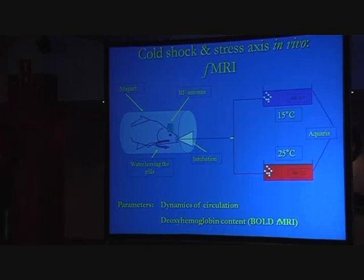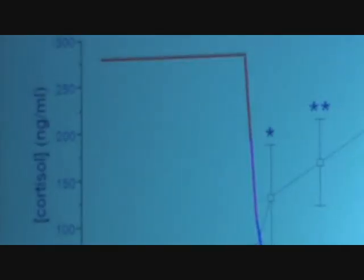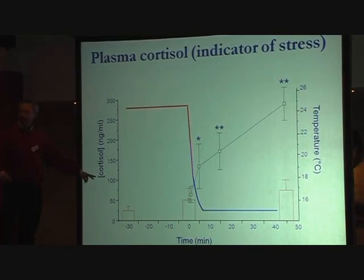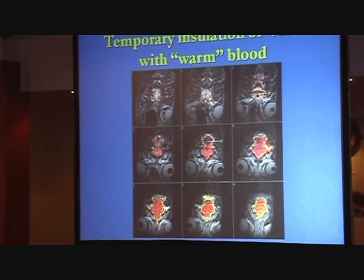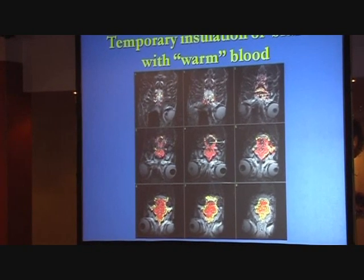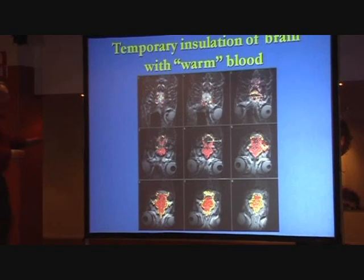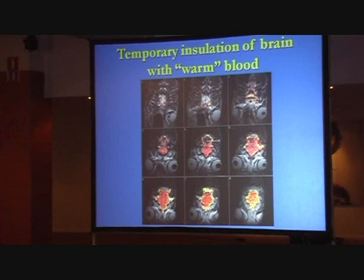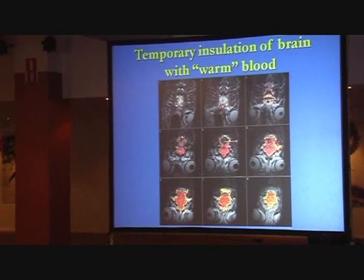What is fMRI? Here is the experiment. The red boxes are the cortisol levels — so the stress levels of the fish. The red boxes are just the handling. Because the fish is an ectotherm, water temperature determines its biochemistry. And the brain is the control center and needs to be protected. What the fish is doing is insulating the brain with warm blood — the blood is still warm — and the fish brings blood around the brain to keep it at temperature and keep it functioning.